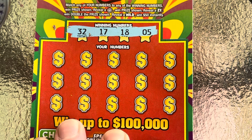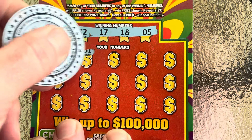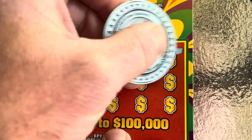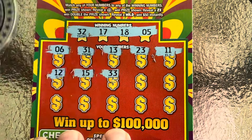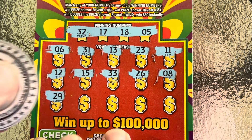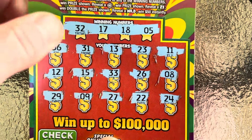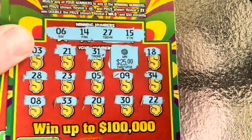Looking for a 32, 17, 18, and a 5. We've got a 6 — one off. 31, 13, 23, 11, 12, 15, 33, 26. Come on, give me that wild symbol. 8, 29, 9, 27, 22, and a 24. Well, we didn't get anything on the black box, but we did end up with a $25 winner overall.